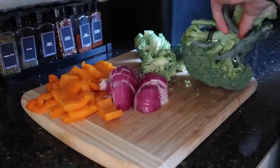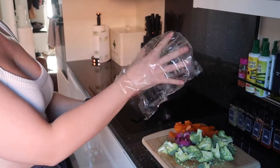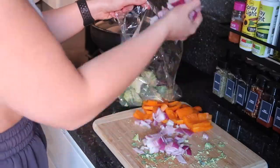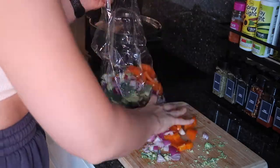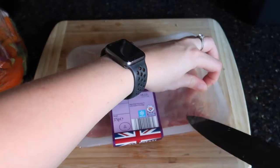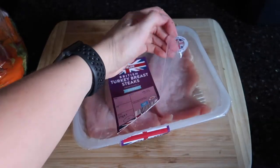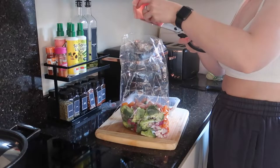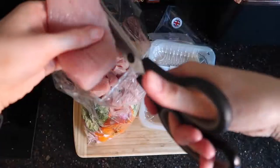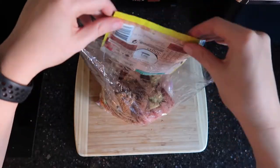First off, cut up your veg — very simple, you don't need to be an expert in the kitchen to do this. I like them quite chunky so I didn't take much care in cutting these up. Once that's all cut up, pop it all in the little bag that comes with the pack and then put in the turkey steaks. Top tip: if you cut up meat a lot and you're a big meat eater, stop using a knife and chopping board — use scissors. It's so much easier and less hassle to clean up.